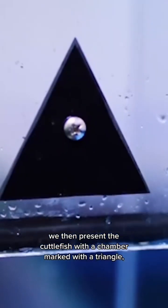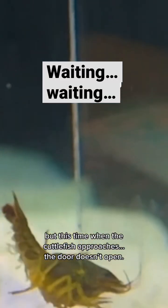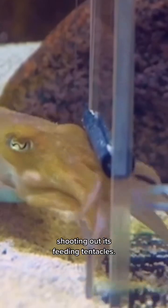We then present the cuttlefish with a chamber marked with a triangle, drop some food inside, but this time when the cuttlefish approaches, the door doesn't open. Finally, when the door opens, the cuttlefish strikes the prey inside, shooting out its feeding tentacles.